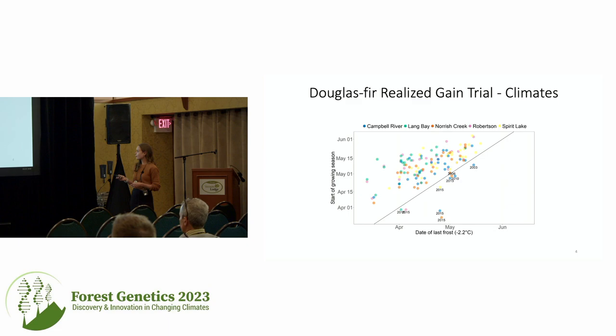In addition to extreme drought and heat, I also looked at frost events by calculating the start of the growing season using growing degree day accumulation. After the start of each growing season, I checked whether there was a frost event — specifically a temperature below minus 2.2 degrees Celsius, at which we can get some damage in Douglas fir. In 2015, all sites had one of these spring frost events. So 2015 is a very interesting year, along with 2021, and some events in 2018 and 2019.